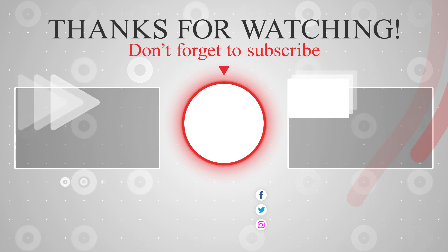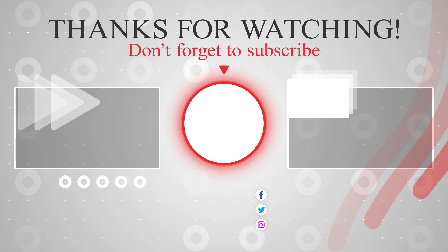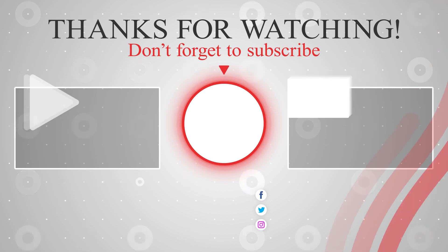By the way, you can also watch the videos where I've explained how you can start a money-making faceless YouTube channel, so feel free to check those out as well.